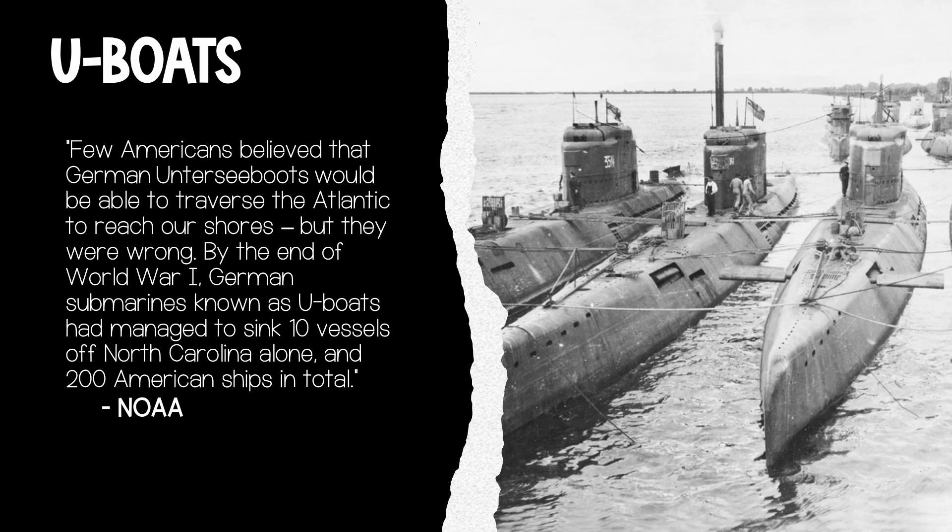We've talked about the changes in how war was waged by land and by air. The last front is the open ocean. Naval technology had developed significantly with the shift to ironclad ships, and at this point we see the development of submarines — with the Germans leading the way. U-boats is the term for German submarines, which they called Unterseeboots. By the end of World War I, German U-boats had managed to sink 10 vessels off North Carolina's coast alone and 200 American ships in total, according to the NOAA. It's safe to say that submarines played a prominent role in the outcome of the war.